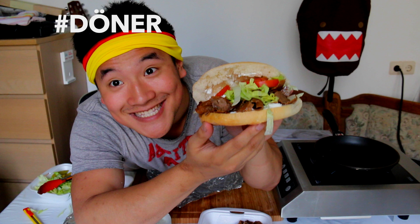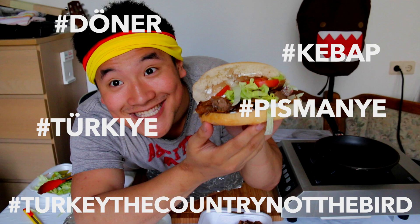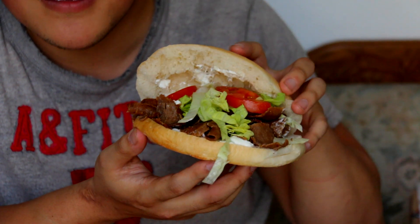Döner Kebab! Take a snapshot right now. Hashtag Döner, hashtag Kebab, hashtag Turkiye, hashtag Turkey — the country, not the bird. You can see all these layers. Quick street food, good for home as well. DIY Döner Kebab. Let's see how I did.